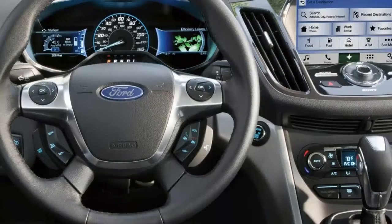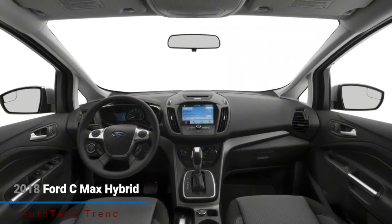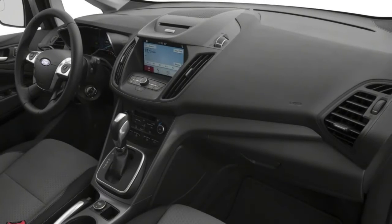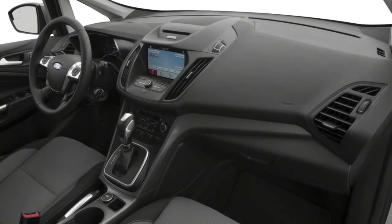Highs: Open Inside, Scope of Motor Alternatives, Natural Infotainment Framework. Lows: Costly Dynamic Wellbeing Tech, Blended Crash Test Evaluations, Home Armour Guarantee.